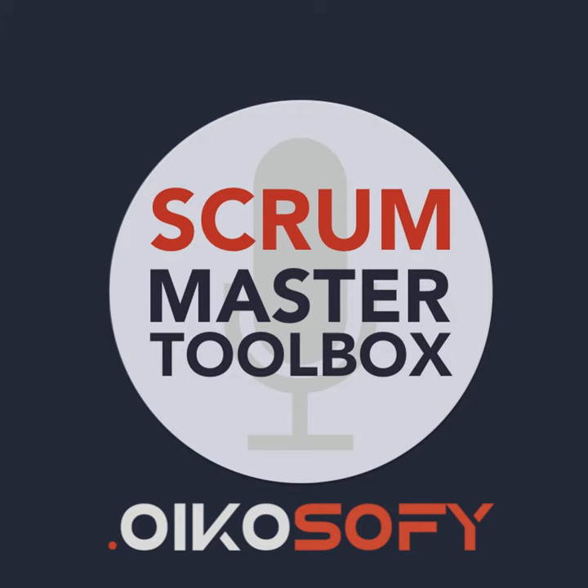Hey, friend. It's me, Vasco, with a quick announcement. We at the Scrum Master Toolbox podcast are organizing this year's Scrum Master Summit. For tickets and details on the summit, check out the URL bit.ly/smsummit22 — all one word, S-M-S-U-M-M-I-T-22. And now, on to the show.